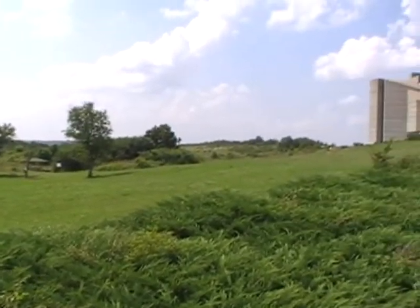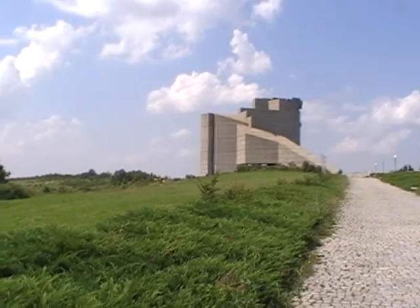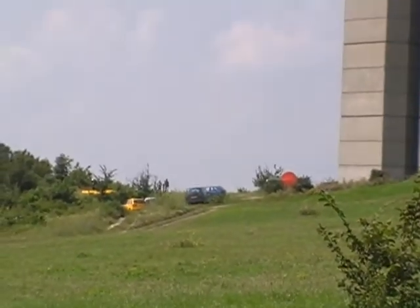Schumann Monument — the place is huge. Look at the cars at the bottom of it. Absolutely massive.